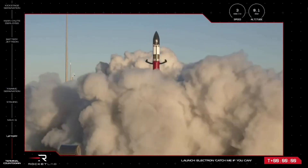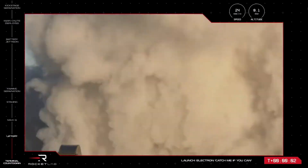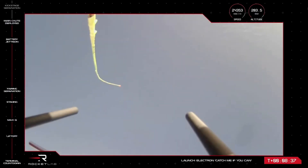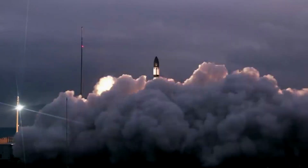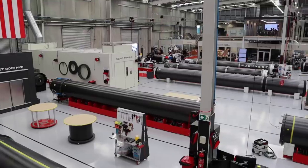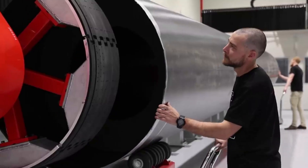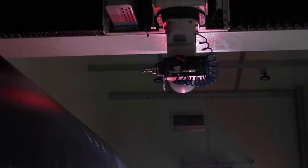Today we watched the company's second ever booster catch attempt during an actual mission. Earlier this year during the 'There and Back Again' mission, the company was able to catch the booster but had to drop it in the water due to complications. Unfortunately, on this second attempt, Rocket Lab was unable to catch and return the stage back via helicopter. Rocket Lab has often pointed out that catching a rocket booster out of midair is an immensely difficult task, and with today's miss, it brings up the question of what their plan is going forward for Electron reusability.